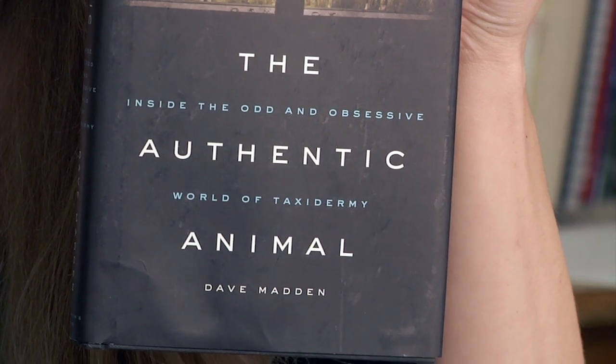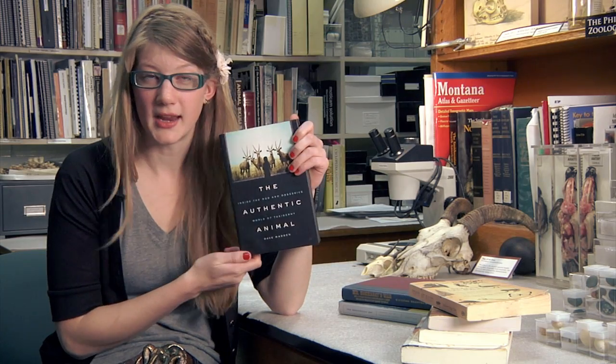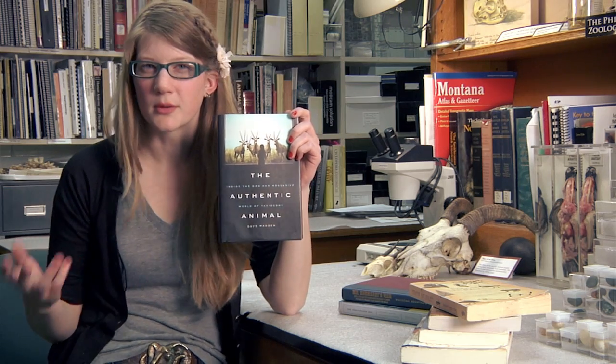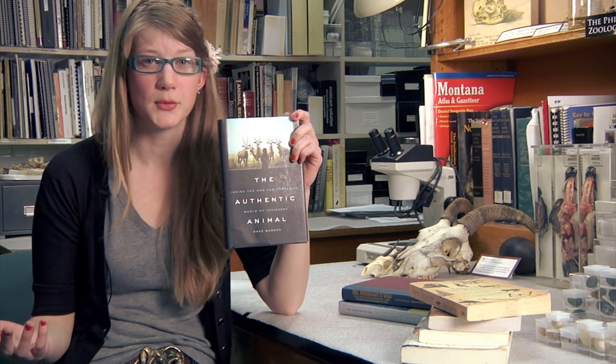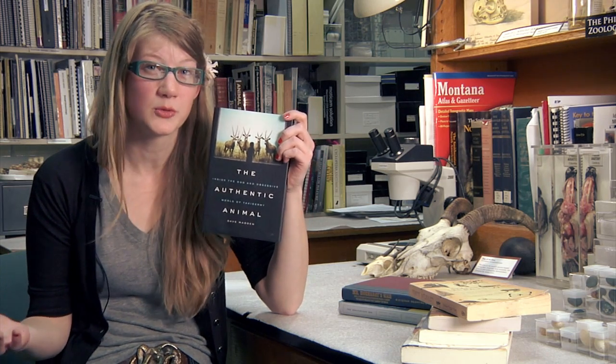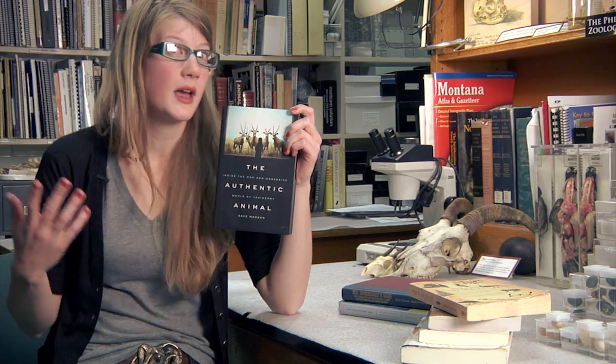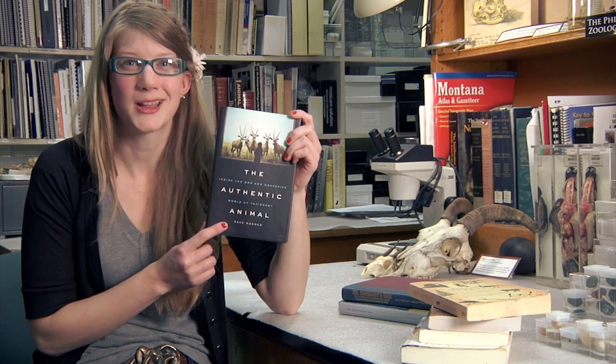This is 'The Authentic Animal: Inside the Odd and Obsessive World of Taxidermy,' and it's written by Dave Madden. This book starts off detailing a lot of the work by Carl Akeley, who is arguably the father of modern taxidermy today and the one responsible for creating the animals that go into the dioramas at the American Natural History Museum in New York. This book has a lot of significance because it details who this person was and how they got started.